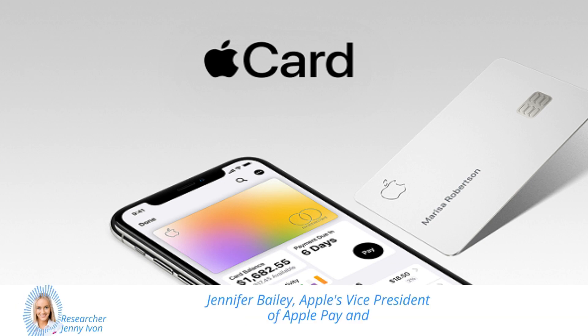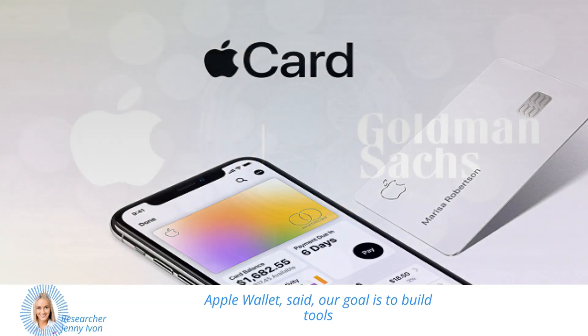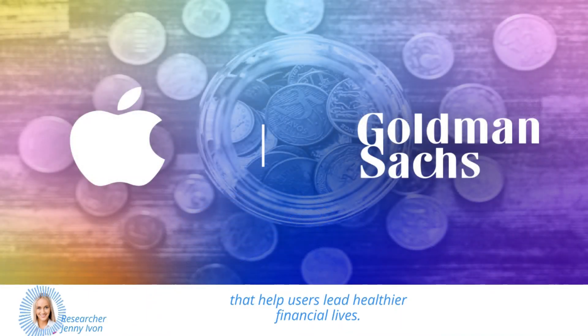Jennifer Bailey, Apple's vice president of Apple Pay and Apple Wallet, said: 'Our goal is to build tools that help users lead healthier financial lives, and building savings into Apple card and wallet enables them to spend, send, and save daily cash directly and seamlessly, all from one place.'